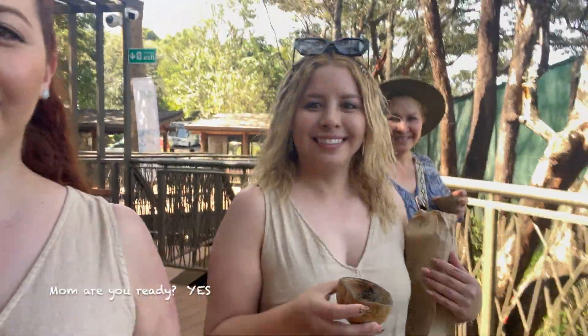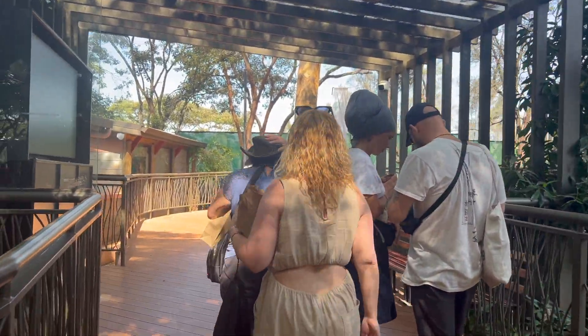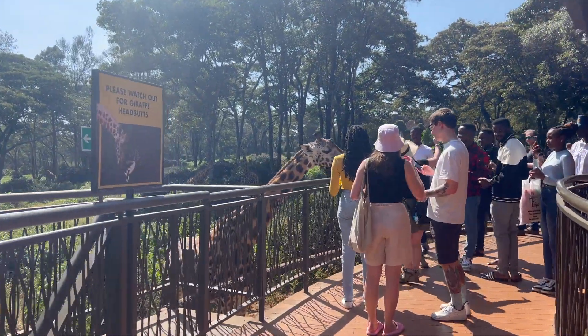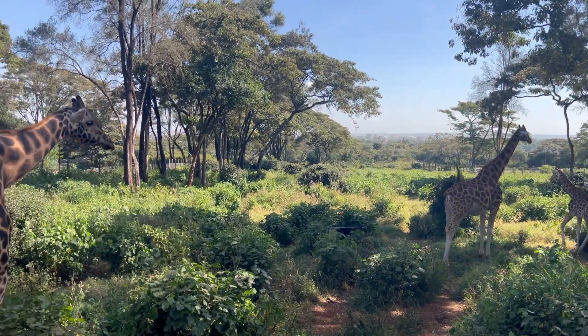The walkway towards the giraffes is pretty self-explanatory and easy to get to. I would say it's wheelchair accessible — it's pretty spacious. And this is what it looks like where the giraffes are at. This is pretty much it.